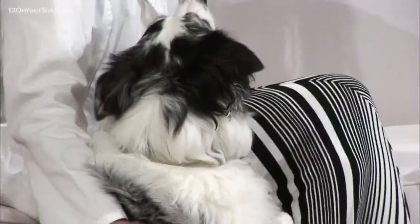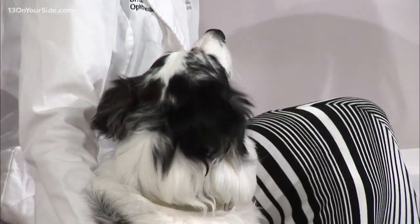Welcome back. I'm joined now by Dr. Gwen Silas. She's a veterinary ophthalmologist and we have a special guest. This is Zev. Zev is two and a half years old.